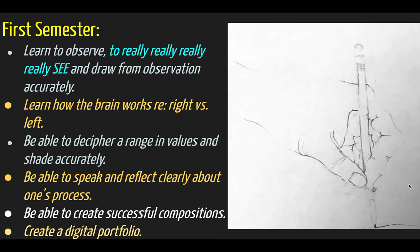It's a year-long class that focuses on drawing from observation, learning how to really see and slow down, giving the right-hand side of our brain — which is the visual side — a chance to do its thing.